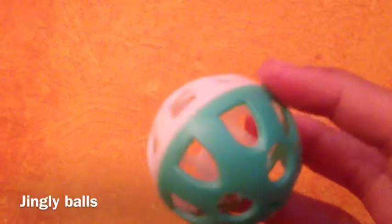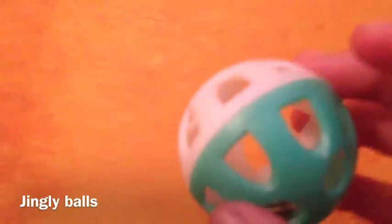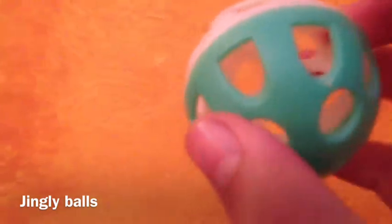The second thing that I recommend are Jingley Balls. Jingley Balls are really cool, and they can make a lot of noise, but your guinea pigs will really like them. My guinea pigs put their teeth on them and then throw them up in the air, and they have a lot of fun with them. It's just really fun for them.